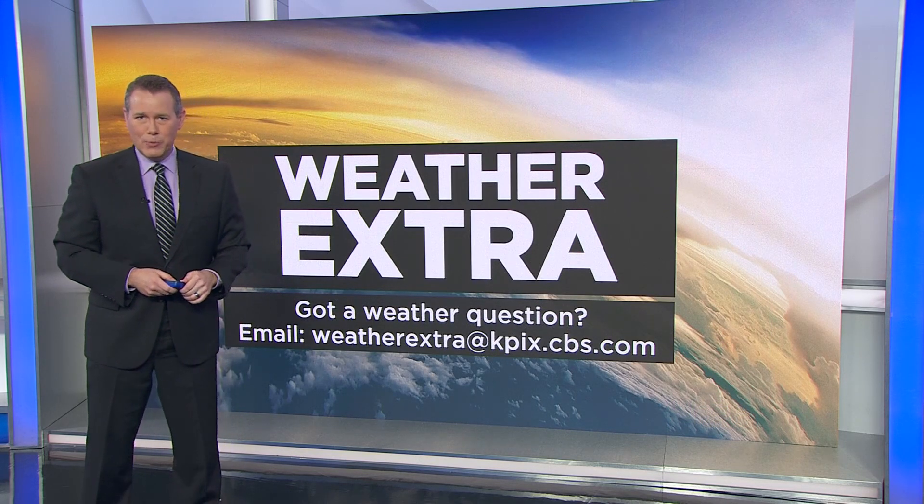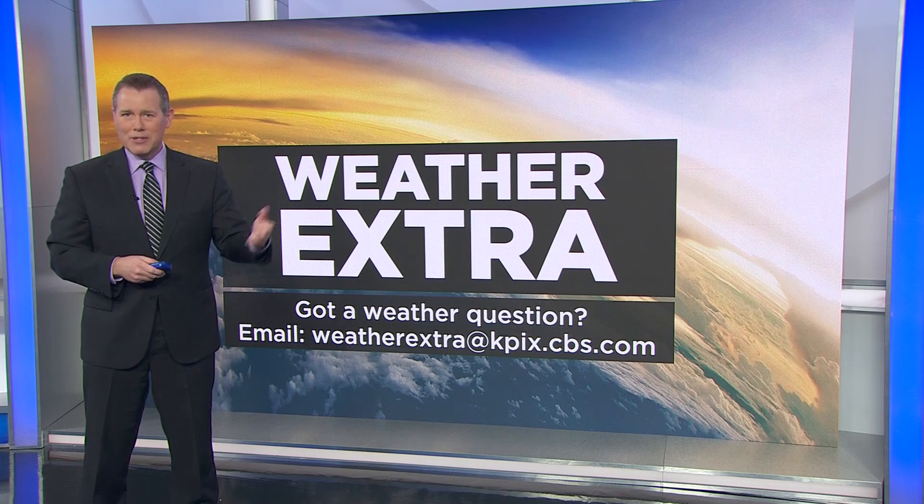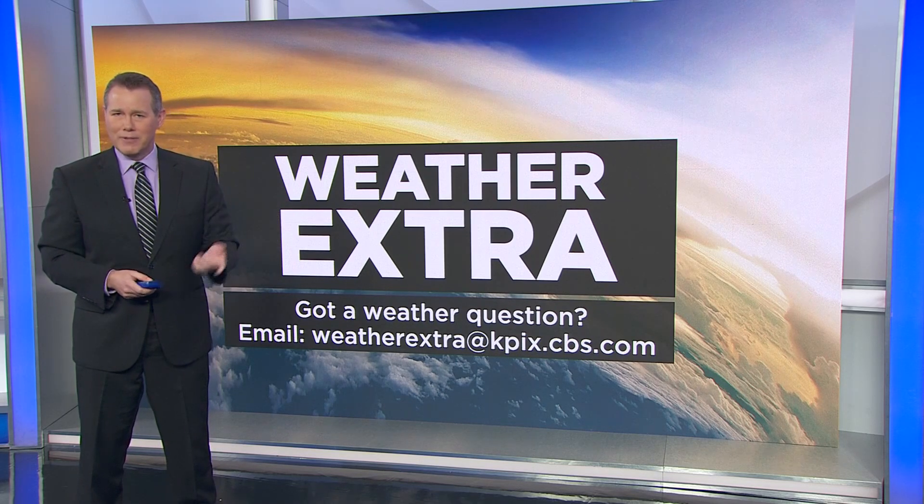That's it for this week's Weather Extra. Meteorologist Darren Peck will be back next week to cover another topic, one that will return to Earth's atmosphere. And we're always looking for new ideas for these segments. If you have a weather or climate question, just email it to weatherextra@kpix.cbs.com.